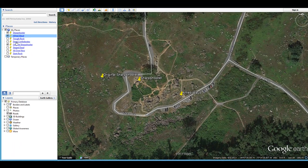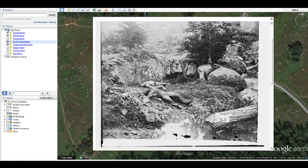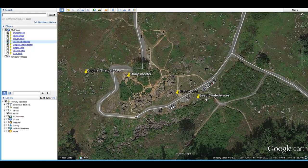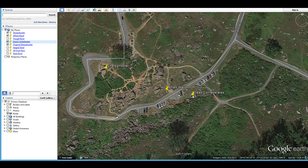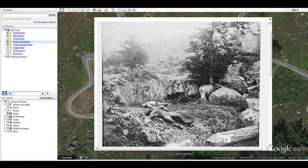Another very famous photograph shows two dead Confederates. This picture was taken right across the road from where Alfred Waud was sitting, and you can see the rocks in this area where the picture was taken. You can actually line up a crack in the rocks to confirm it, and this rock is still available to visit.